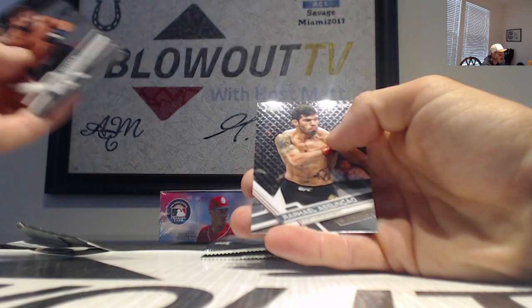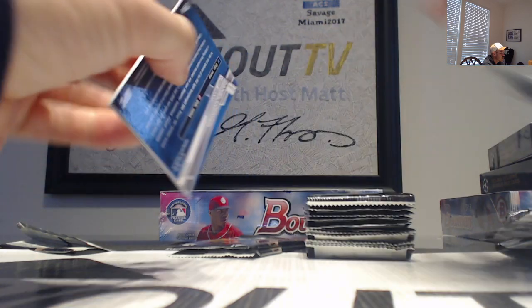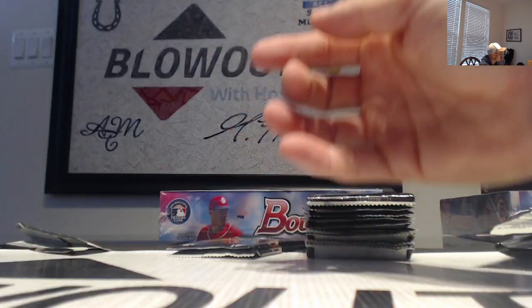Andrade — still no autos yet. Demetrius Johnson top of the class insert, Daniel Cormier.